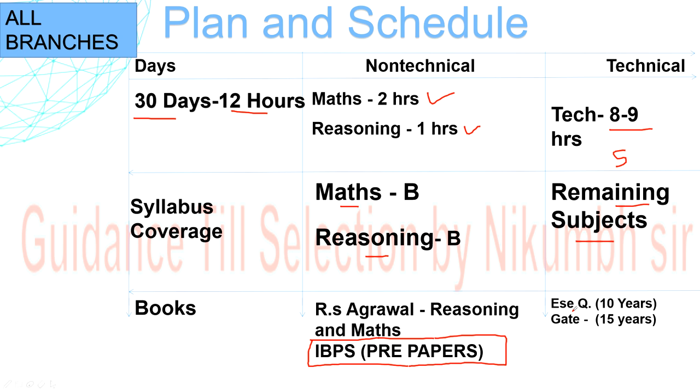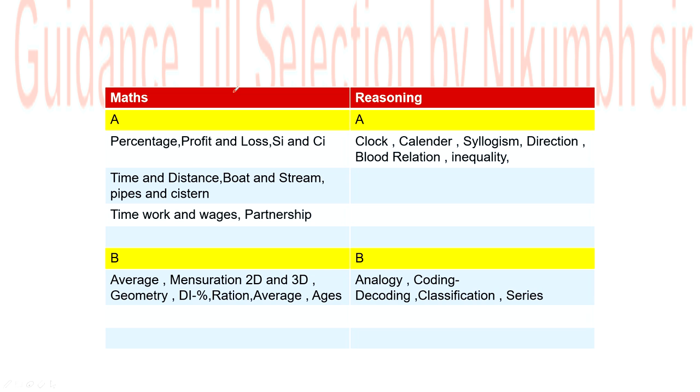Now let's look at the Group A and Group B topics for maths and reasoning. Data Interpretation (DI) is separately highlighted as very important. You should practice DI using IBPS pre papers. You can expect 2 DI sets, roughly 8 to 20 questions — a big portion of the paper. That is also why two hours are allocated to maths in the second 30-day phase.